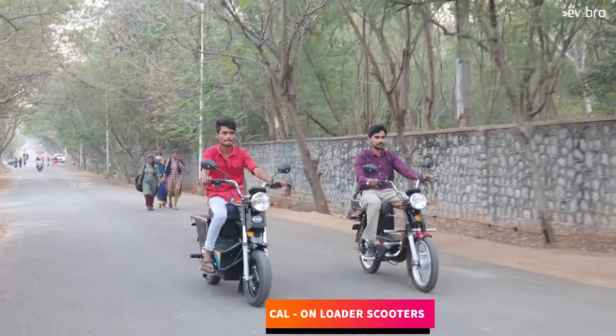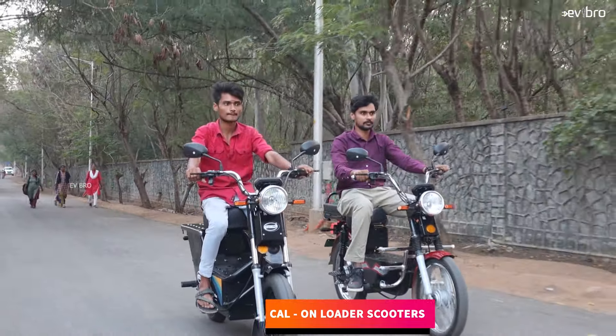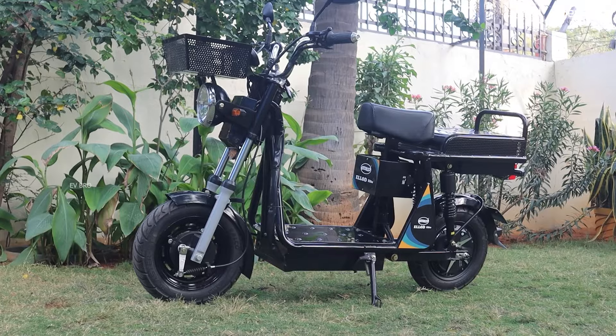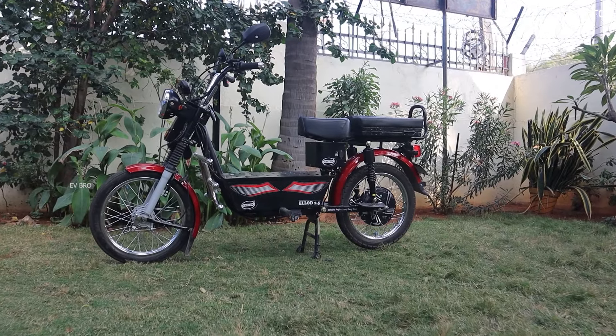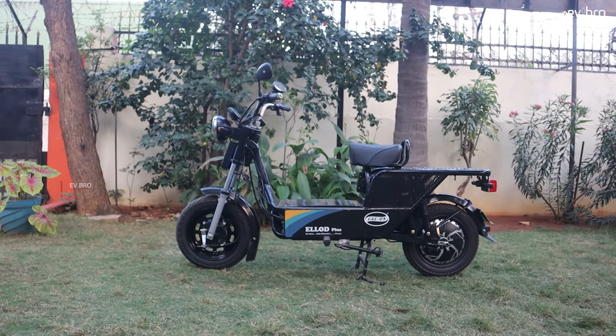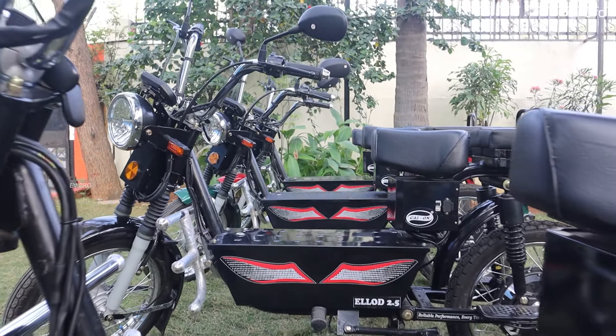At number 7, Call-On Loader Scooters. Call-On company offers 3 loader electric scooters with 3 years or 50,000 kilometers of battery pack warranty as standard: E-Load Elite, E-Load 2.5, and E-Load Plus. All these electric scooters are no-license, no-registration electric scooters. Specifications are based on the E-Load 2.5.